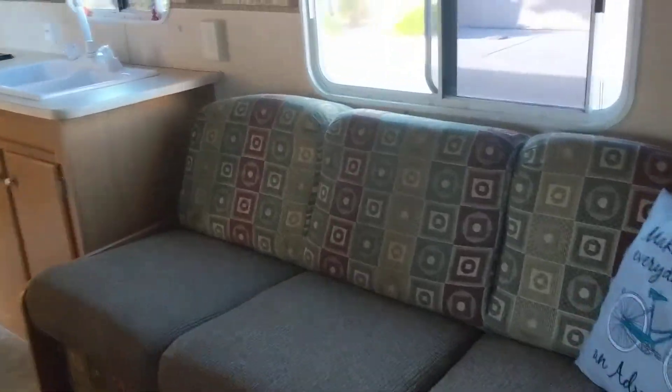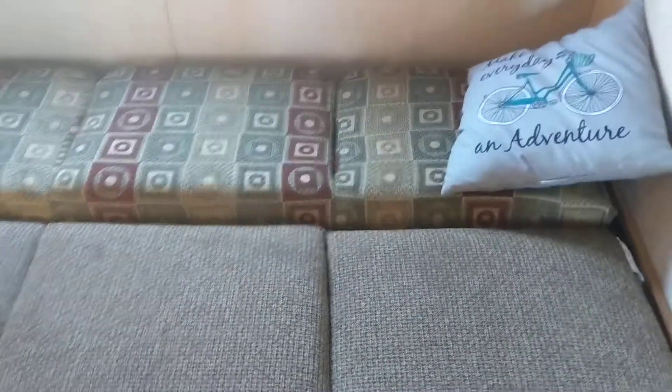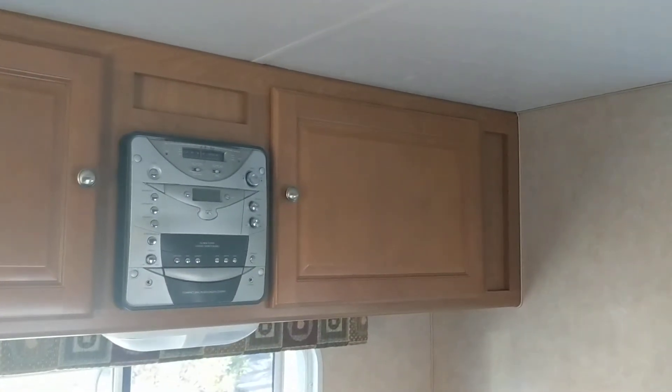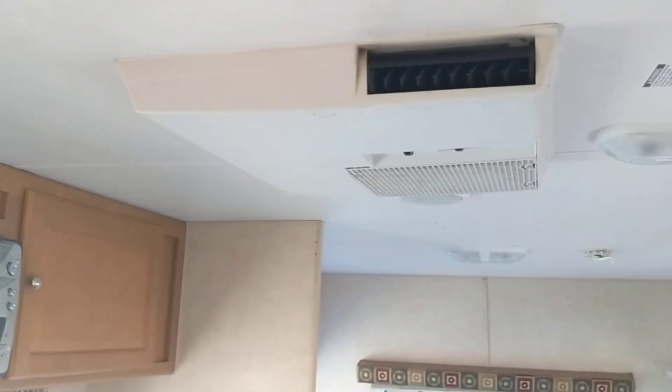This little guy pulls out into a little day bed — very easy. Water tank is underneath there. Got some storage above, built-in stereo system which we probably don't need. There's the air conditioner heater.